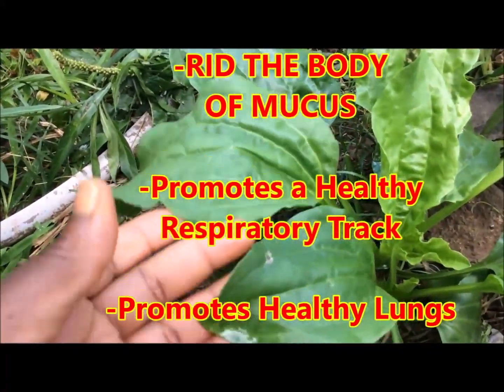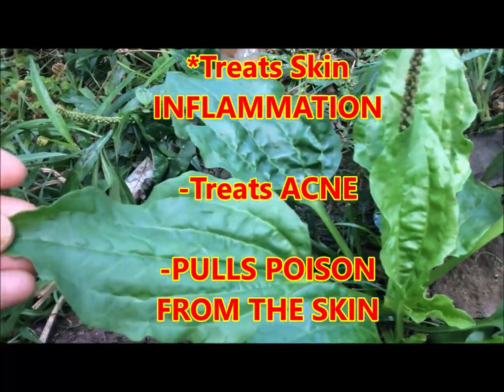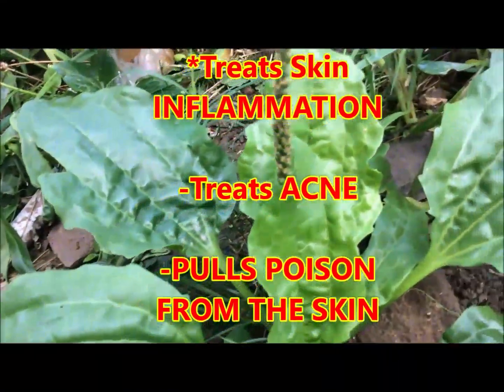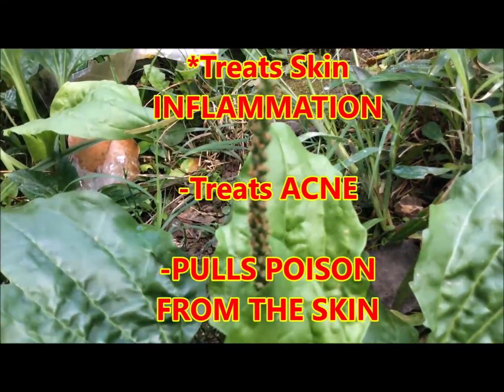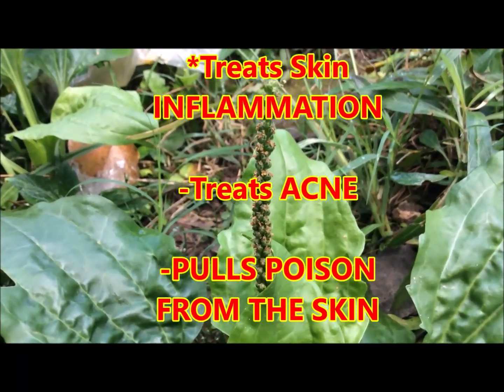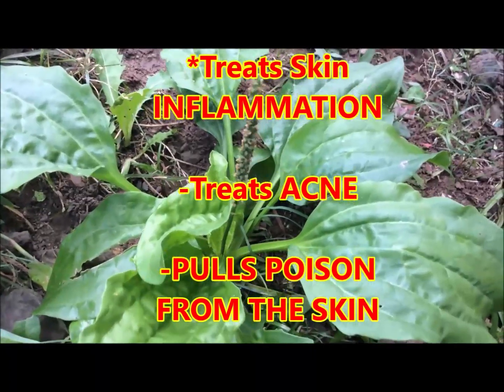This herb is excellent for treating skin inflammation. So if you are struggling with acne, you can make the leaves into a poultice and apply to the face for treating your acne problem.